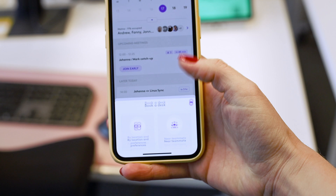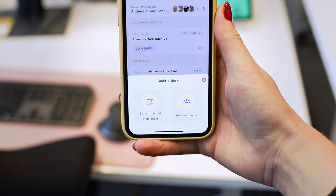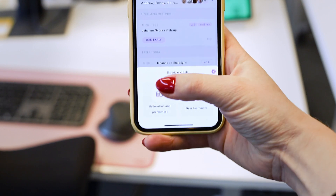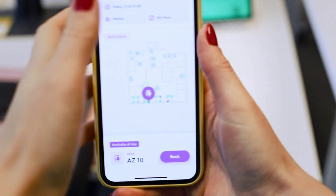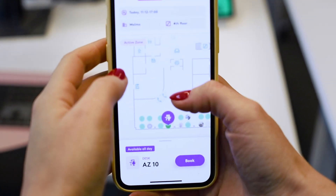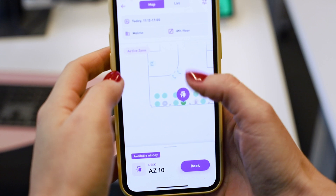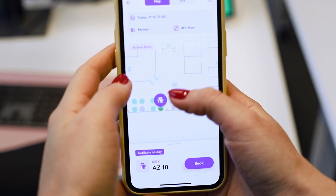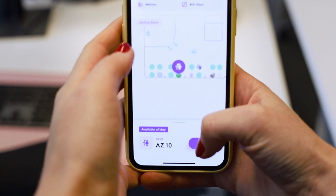Now let's book a desk. I just press book, and I will be presented with two options: either to book by location and preferences, or near teammates. Let's go with location and preferences, because now I will be presented with a map. All the small green dots here are representations of free desks, and I can also see who has booked the other desks.